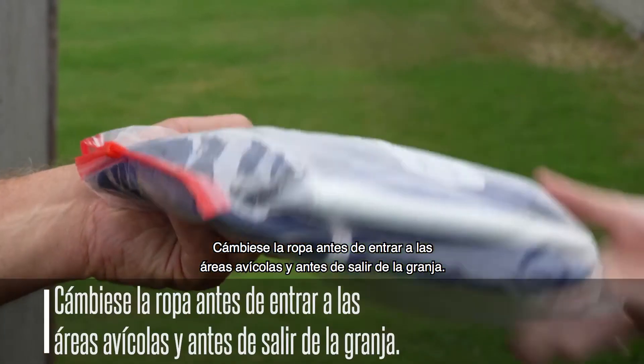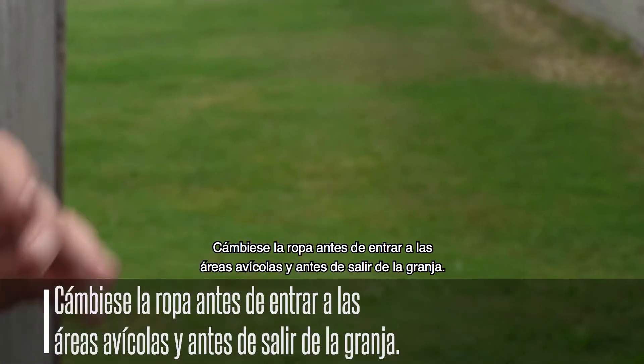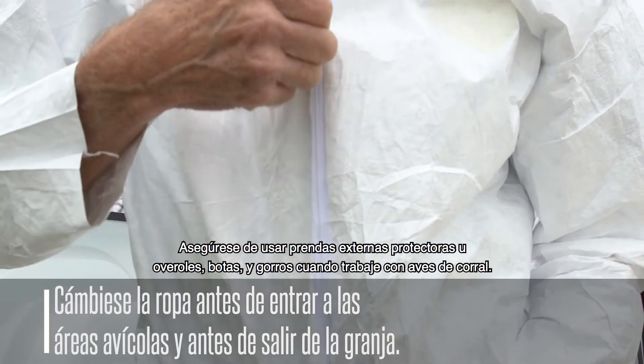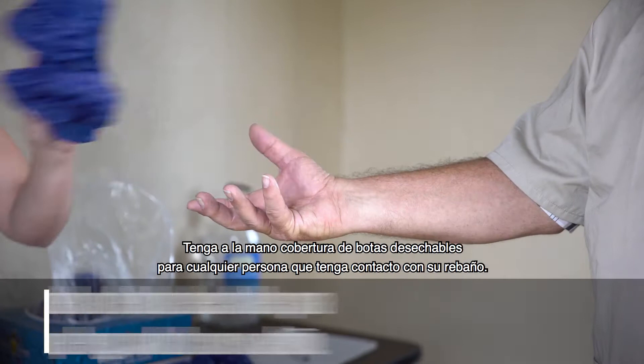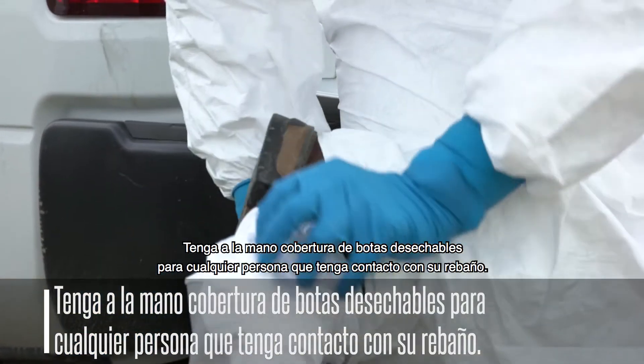Change clothes before entering the poultry areas and before exiting the farm. Make sure to wear protective outer garments or coveralls, boots, and headgear when handling poultry. Provide disposable boot covers for anyone having contact with your flock.